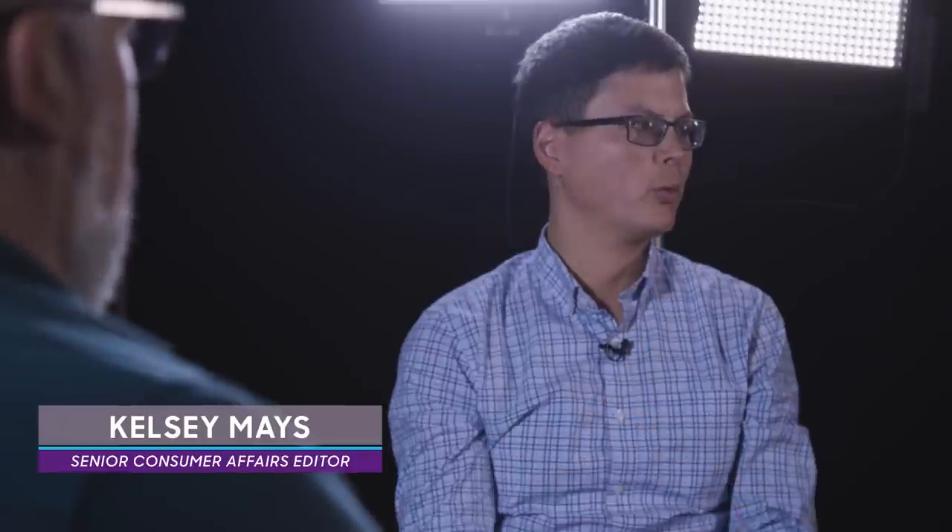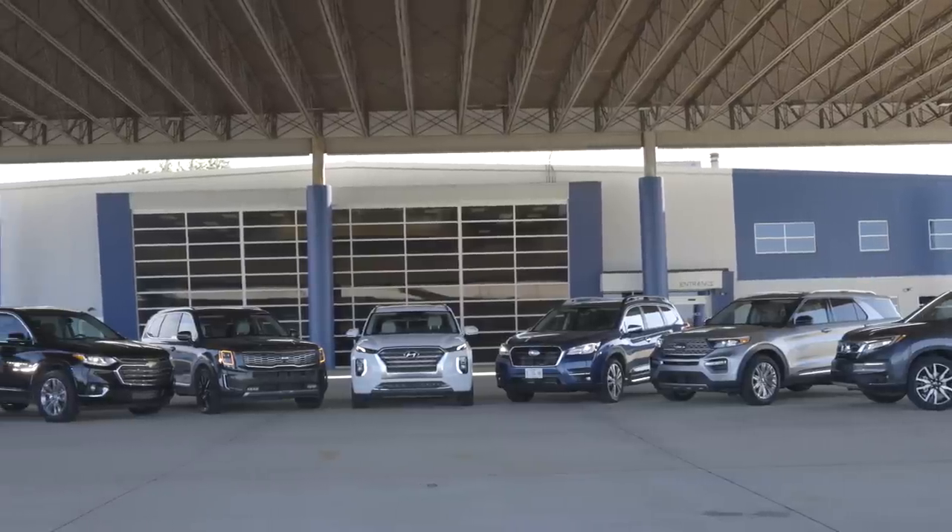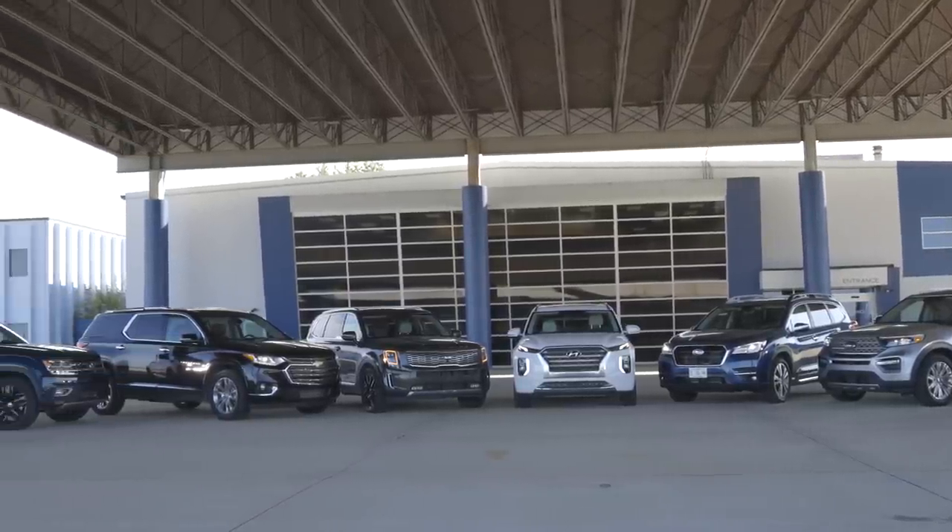We had seven vehicles in this challenge — a pretty big field — but there are a few we want to address that weren't here. The Durango, Outlander, and Nissan Pathfinder either don't sell enough or haven't been updated recently enough. The big omission would be the Toyota Highlander, which is being redesigned for 2020 — it wasn't quite ready, and frankly it probably wouldn't have done very well. We should add the Mazda CX-9 to that list too. Seven was a good number and representative of the major players that people are going to look at and consider the most.